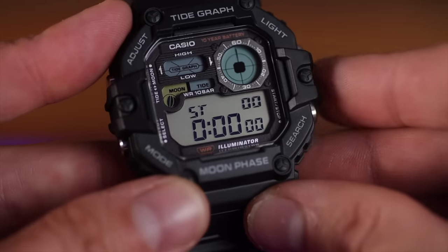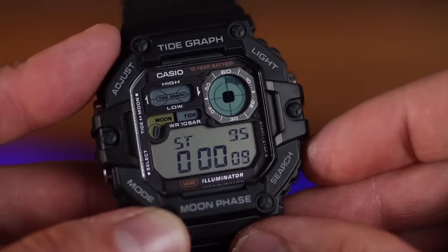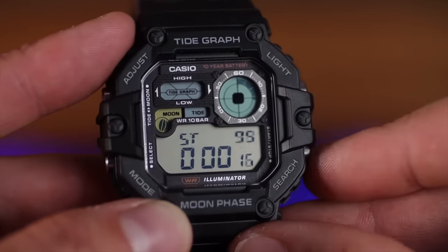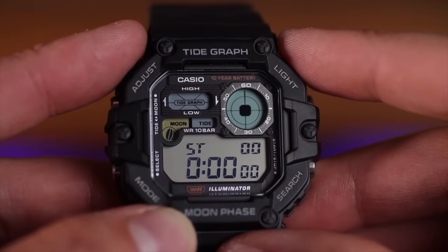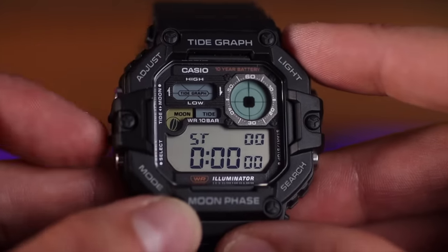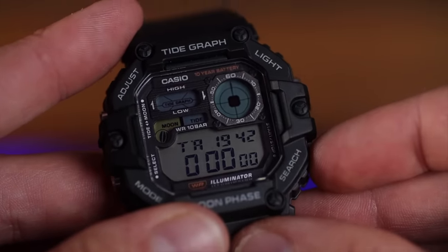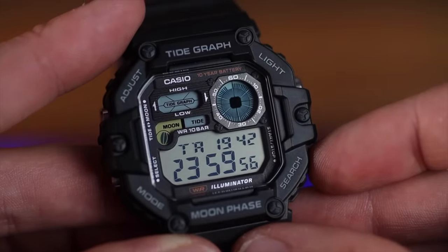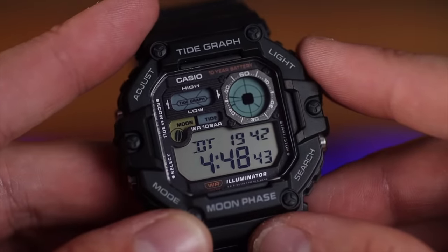The next feature is the stopwatch, and the analog display moves with an amazing animation. Unfortunately this stops the watch from showing the time when you're in stopwatch mode. Funnily enough, in countdown timer mode we do have the current time showing, which is a little strange — but look at that countdown animation, love it. This watch also comes with three alarms, dual time, and you can change the backlight from 1.5 seconds to three seconds.